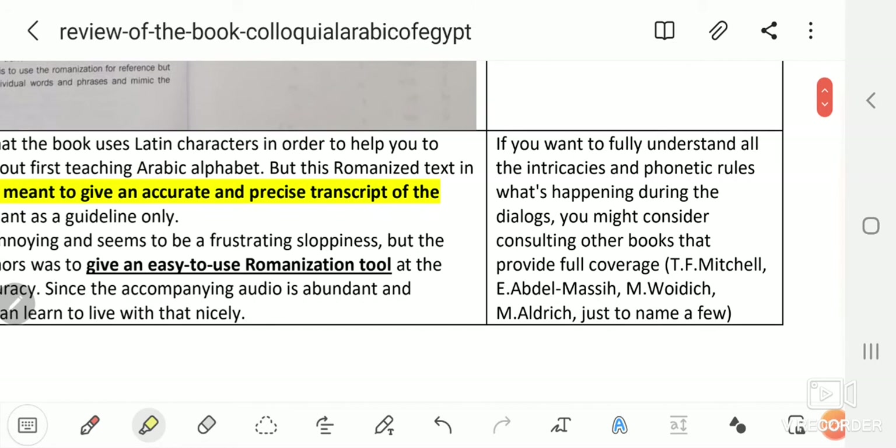With those comments still in mind, I'm pretty sure this is an excellent book and the audio is really great. If you want to fully understand all the intricacies and phonetic rules of what's happening during the dialogues, you might consider consulting other books that provide full coverage.